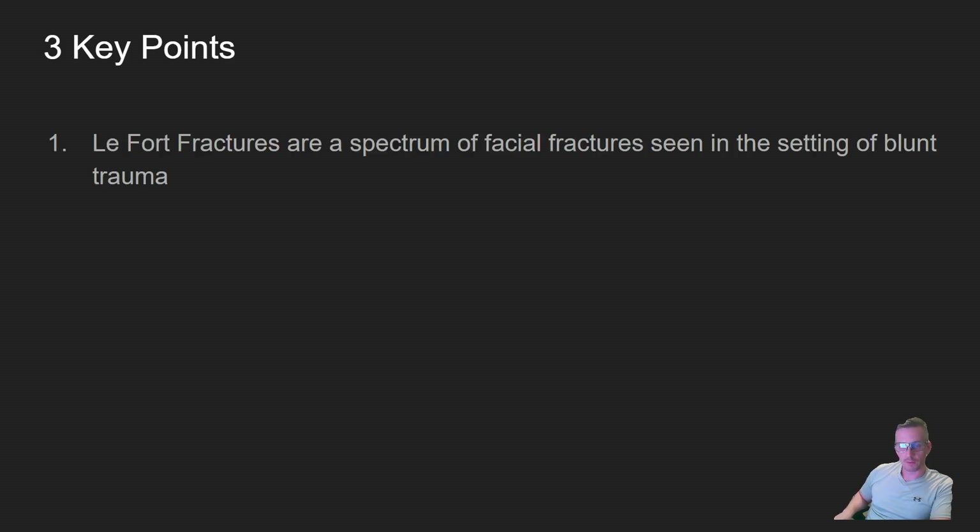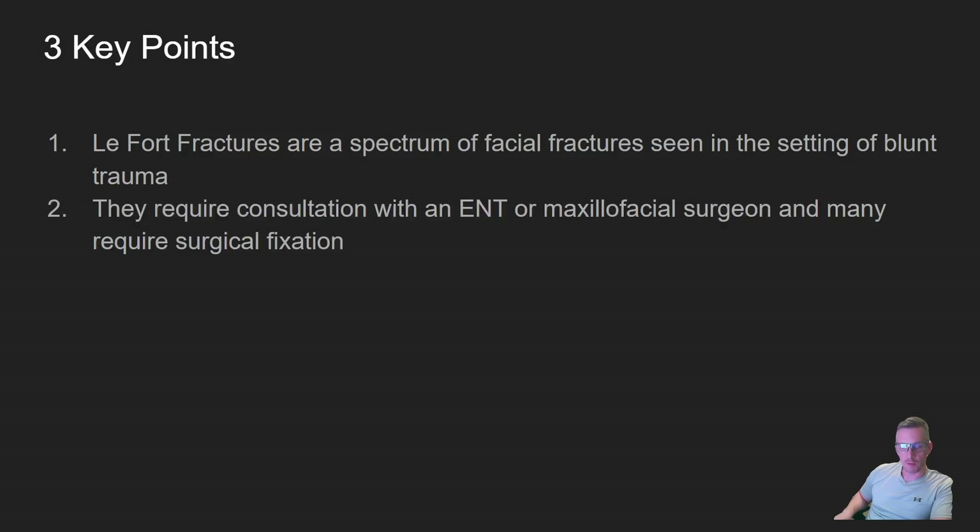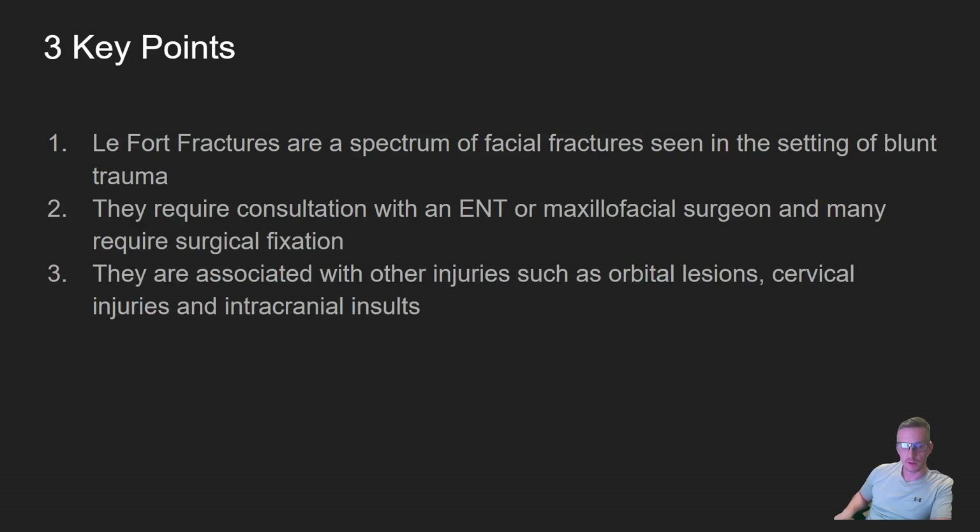Three key points about LeFort fractures: first, they are a spectrum of facial fractures seen in blunt trauma that require surgical consultation with ENT or a maxillofacial surgeon. Many require surgical fixation, and they are associated with other injuries including orbital lesions and cervical and intracranial insults.